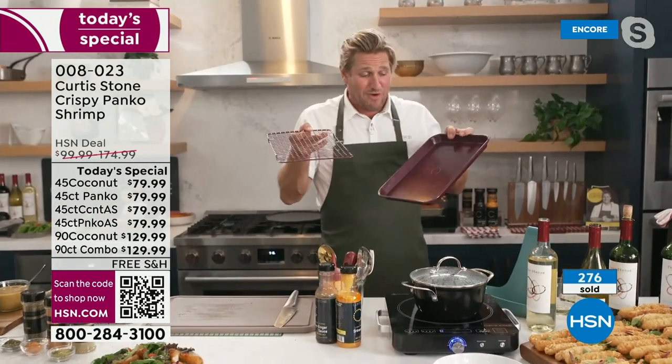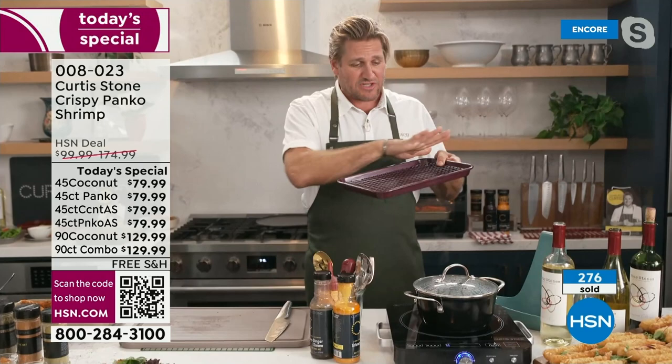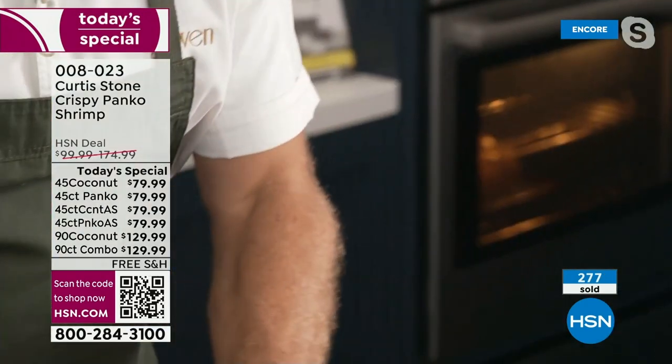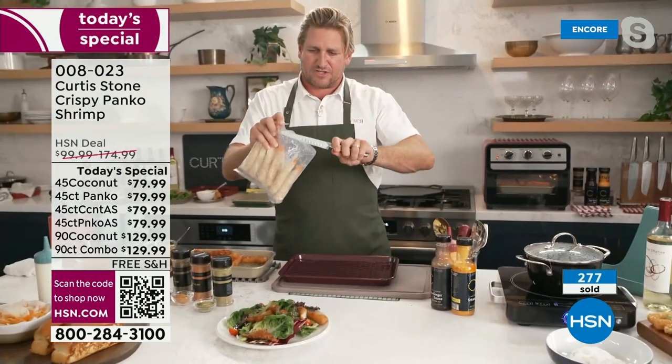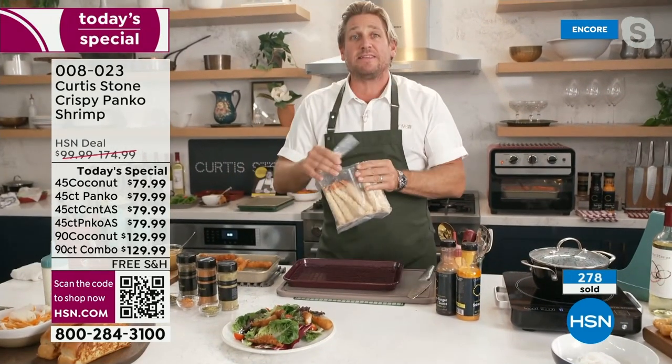When you get this home, it comes in beautiful little gift boxes. You pop them straight in the freezer — 45 in one box, 45 in the other. When you want some, take one bag out, snip the top off, stick it on a sheet tray. The 9x13 sheet tray is less than $20 with the rack. Let me show you right now — I'll steal one of my bags. My boys and I call this fish and chips.